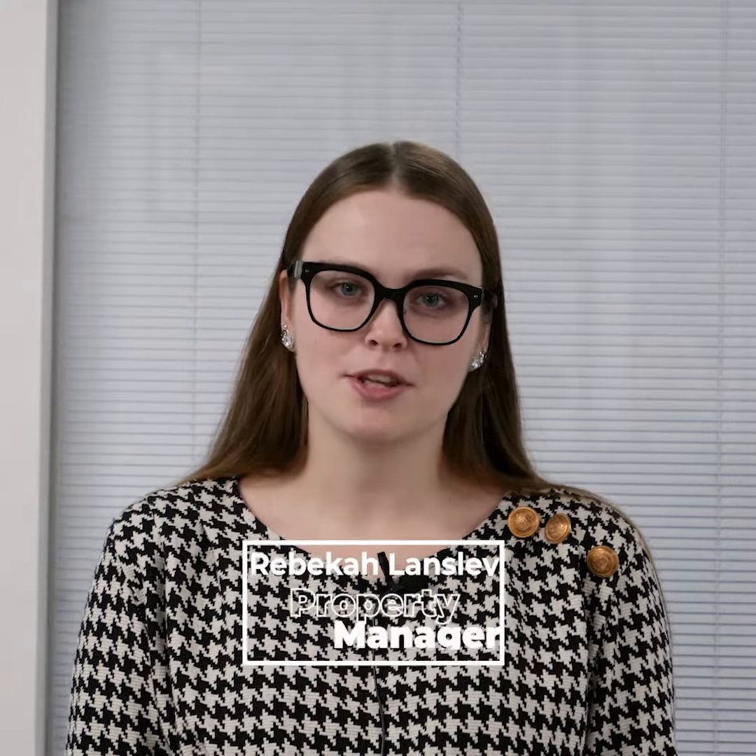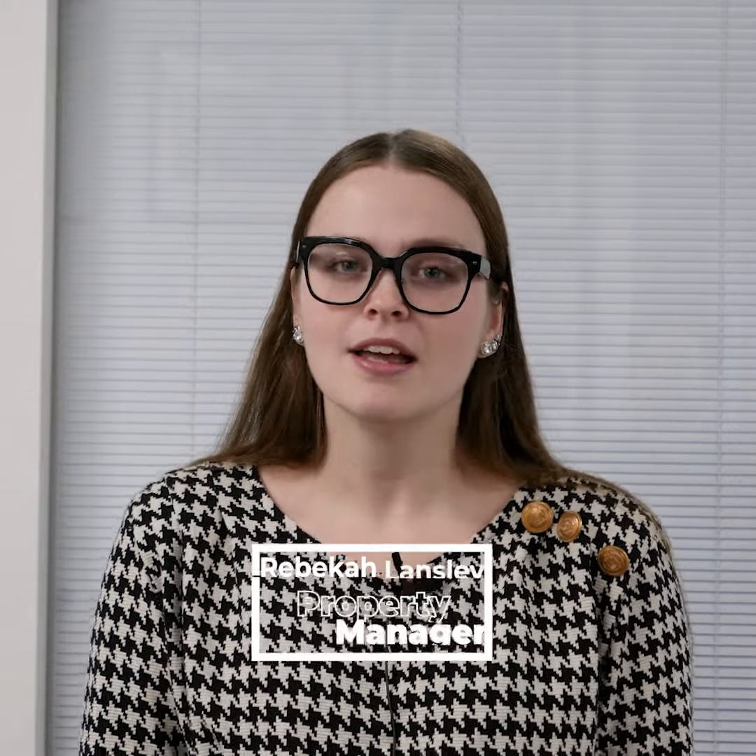Hi, I'm Rebecca and I'm one of the property managers at Southside. I'm here to tell you about what will happen on the day where you collect your keys and your tenancy begins.